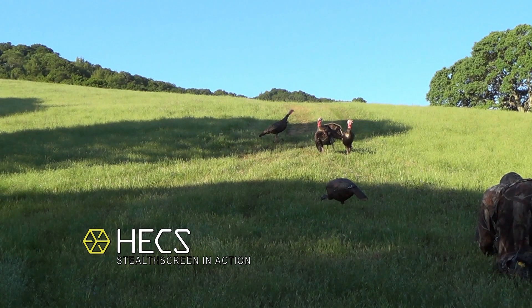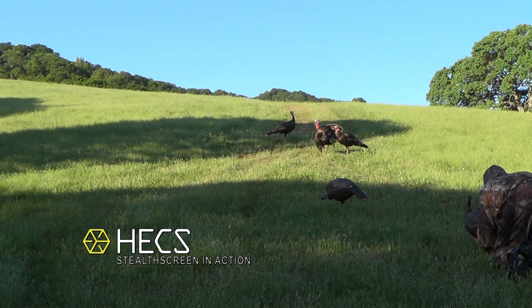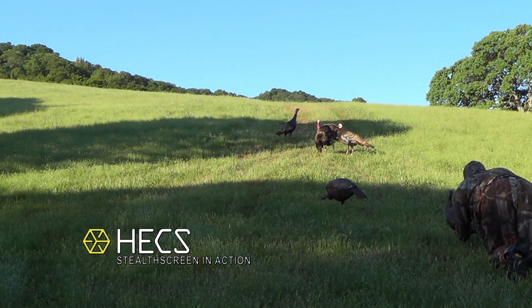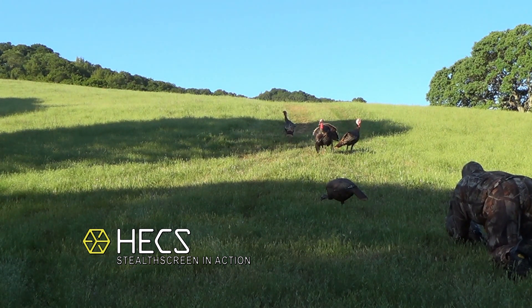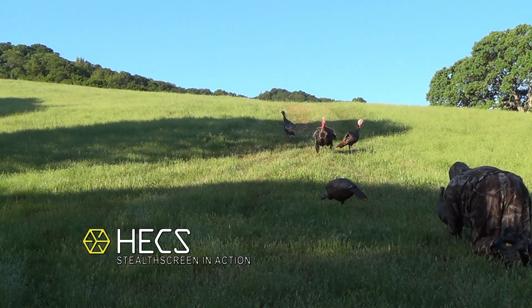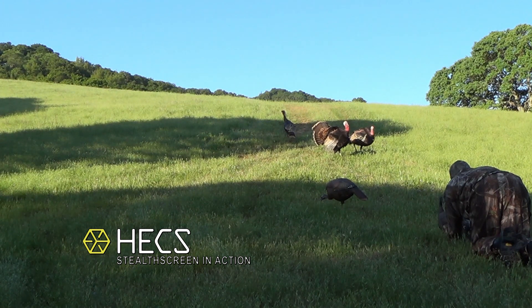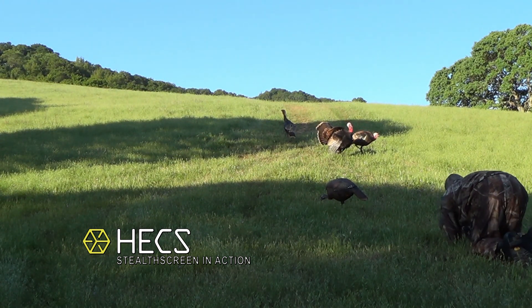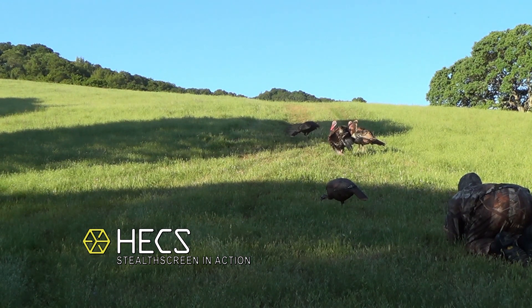We're going to start with a viewer-submitted clip from John Howard from northern California. This clip was submitted way back when we were just beginning to fully understand the massive effect that Hex technology has on birds and how they perceive movement. John was hunting out of a ground blind and had three young non-shooter birds come in, so he turned his video camera on record and slipped out the back of the blind to crawl out at these turkeys.